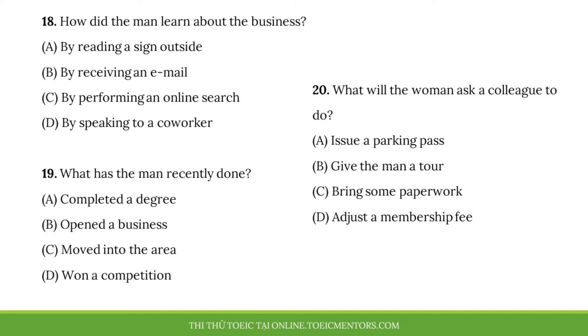Number 18. How did the man learn about the business? Number 19. What has the man recently done? Number 20. What will the woman ask a colleague to do?